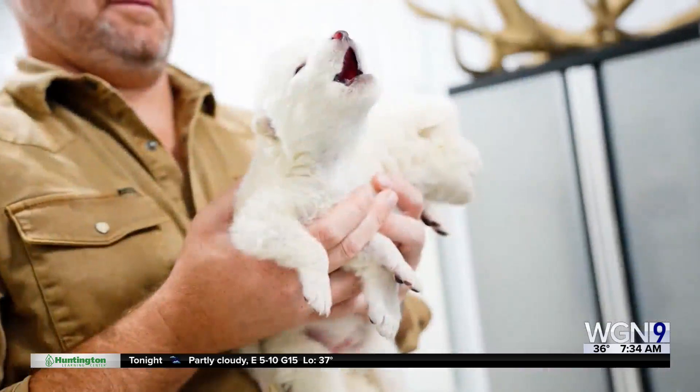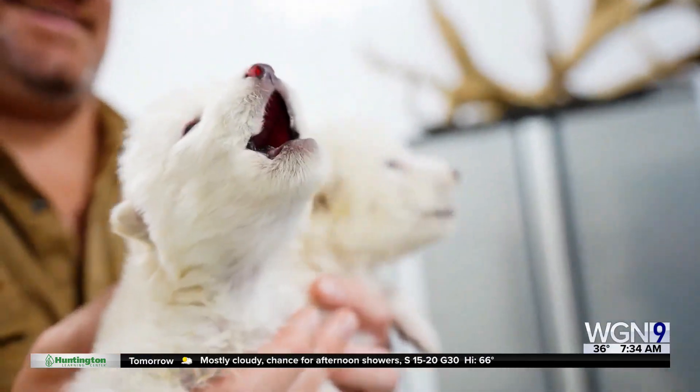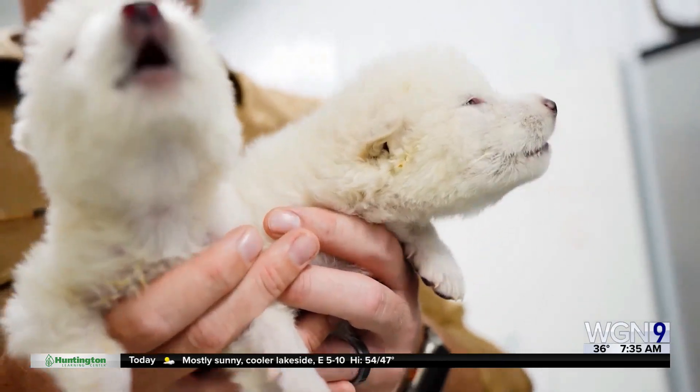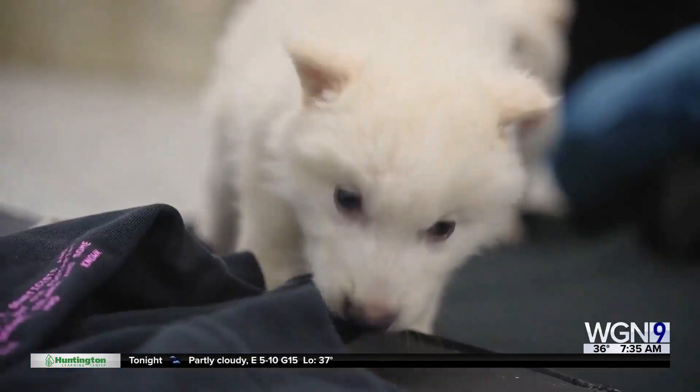Last week we told you about how scientists have brought back a lost species. Colossal Biosciences says they have genetically engineered wolves with white hair and muscular jaws just like the extinct dire wolf. The dogs range from three to six months old and are much larger than the gray wolves we see today.